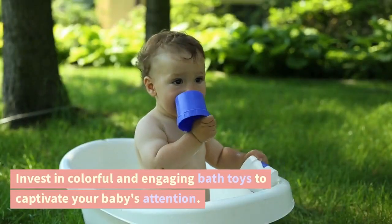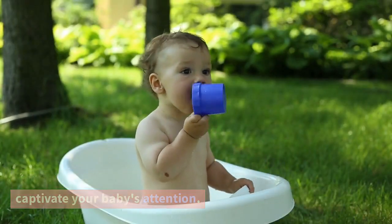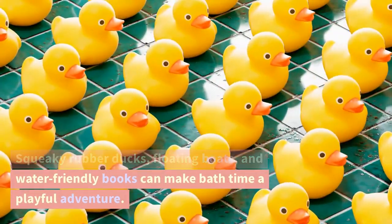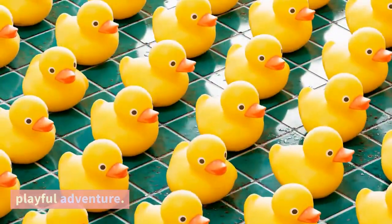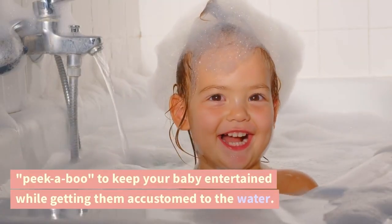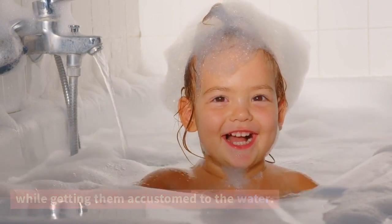Invest in colorful and engaging bath toys to captivate your baby's attention. Squeaky rubber ducks, floating boats, and water-friendly books can make bath time a playful adventure. Sing songs and play simple games like peekaboo to keep your baby entertained while getting them accustomed to the water.